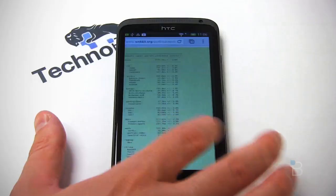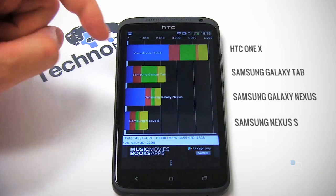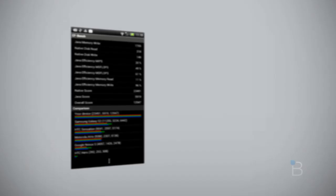The first benchmark I ran was Quadrant, and it scored 4,934. Quadrant isn't the most scientific method — it doesn't take full advantage of Tegra 3's multi-threading — but I use it across all my phone tests for consistency. You can see the raw speed this phone has, and the raw potential for those who like to tweak their phones with custom ROMs. We also ran CFBench, which gave us a score of 12,947.